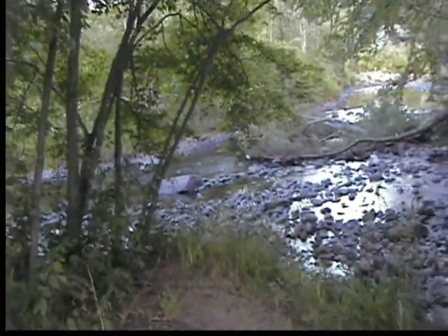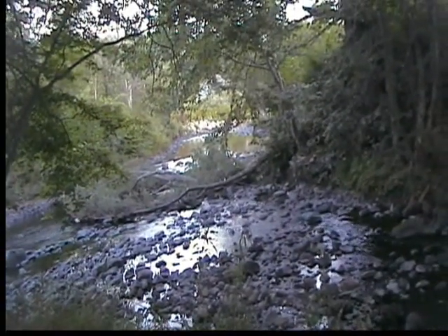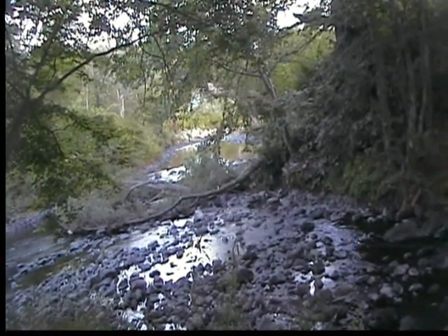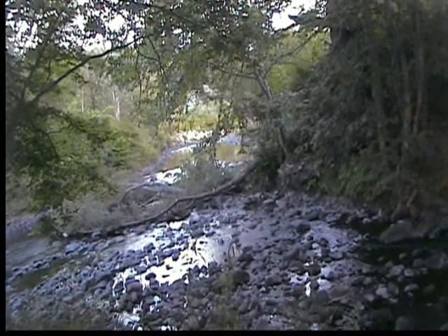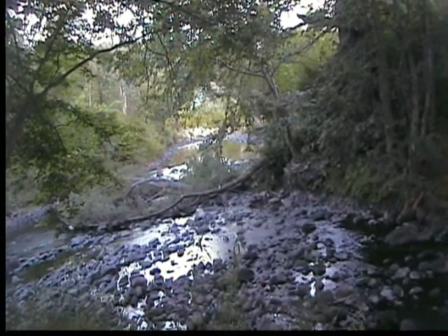We opened up the dam down below and well, we got water again but we got no pressure. I think it's just because sediment built up and I have to figure out a way to flush out the entire system.